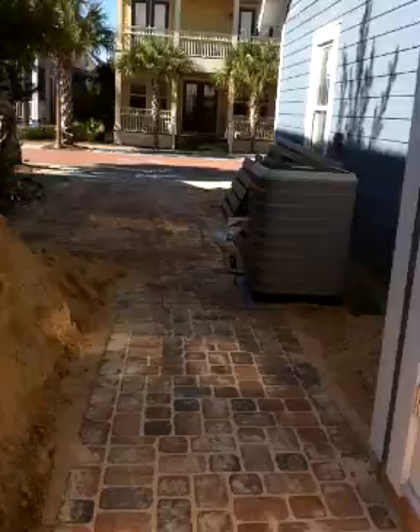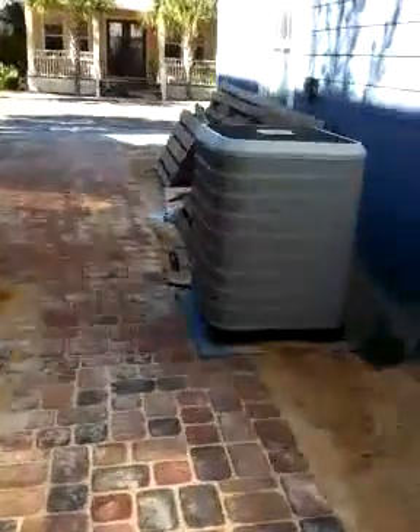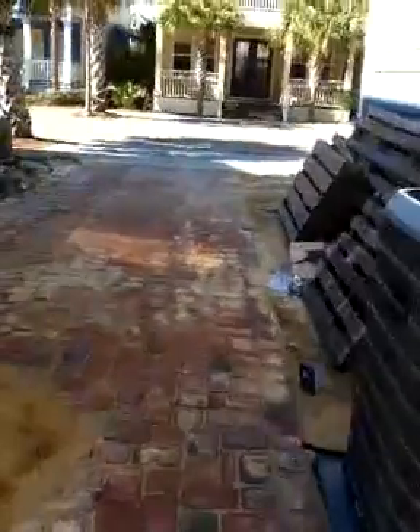Oh, this is nice. Back here, it goes all the way around the other side of the house. And it's all stone outside the storage closet, up to the AC unit.